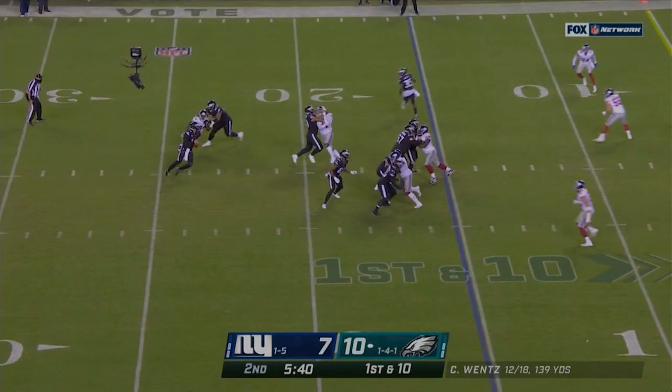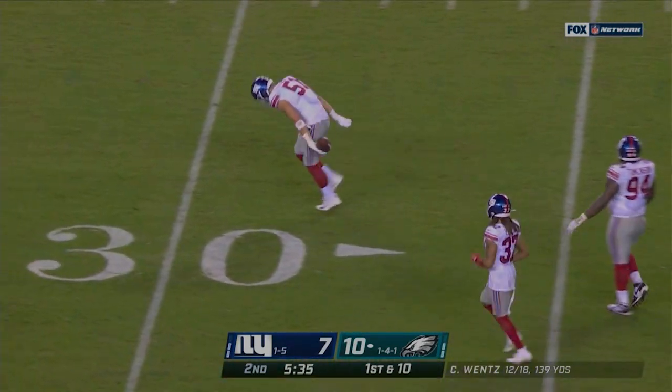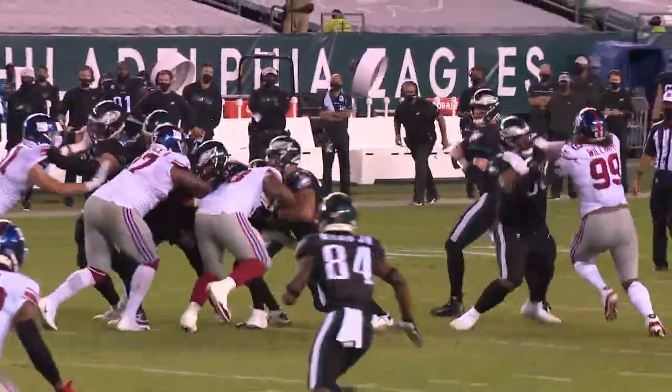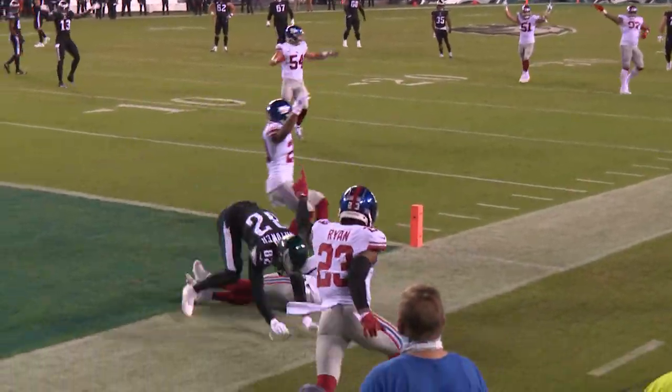Play fake. Back to throw is Wentz. He's under pressure and he's going to get sacked as he tried to pitch it off. They're going to say he was sacked back at the 20 yard line. Ball on the right hash. Wentz takes the shotgun snap, he's back, flushed out to his left, spins away, chased by Williams. Now heaves it toward the end zone.